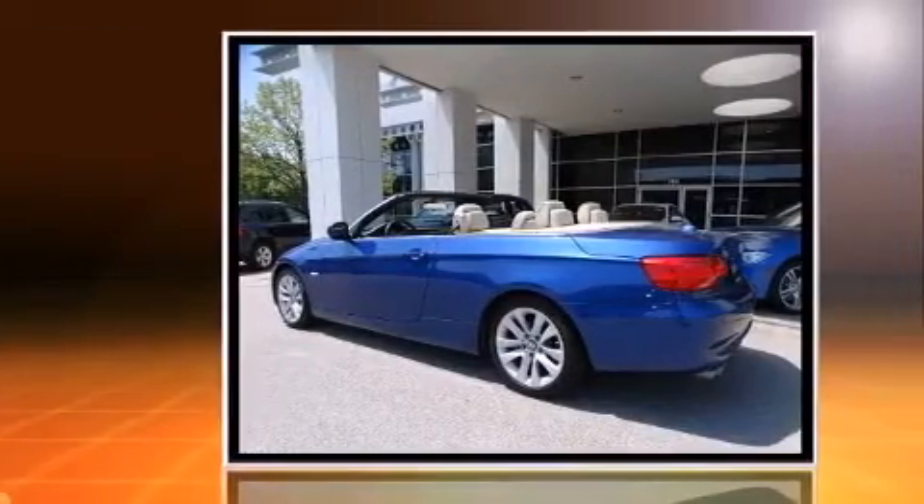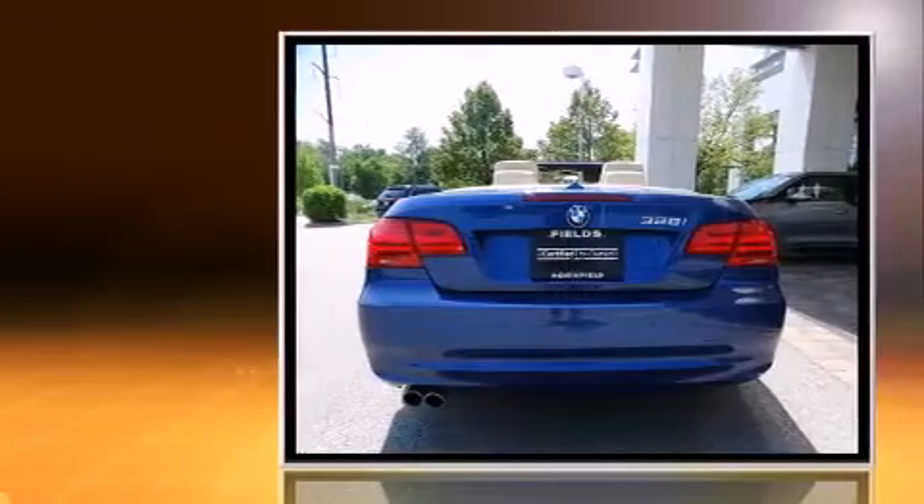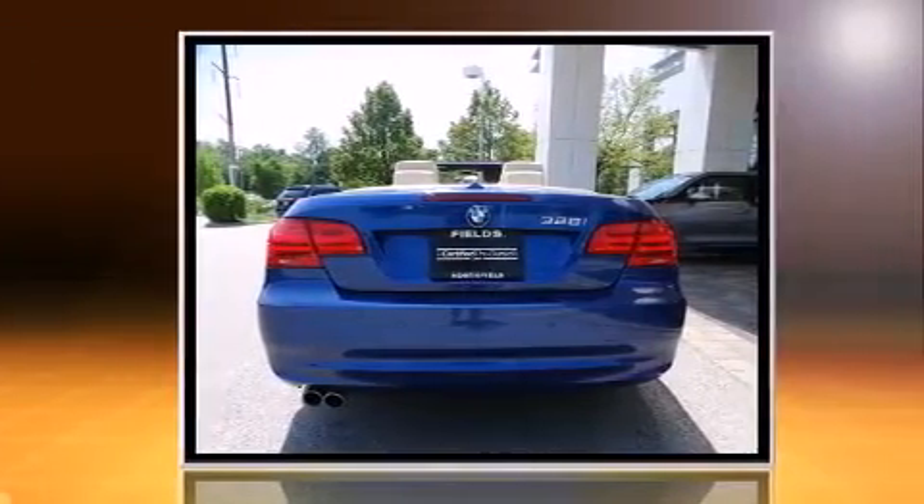The 2011 BMW 328i — BMW made sure to keep road handling and sportiness at the top of its priority list. Under the hood you'll find a six-cylinder engine with more than 230 horsepower, and for added security, dynamic stability control.